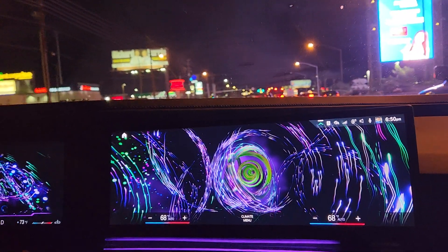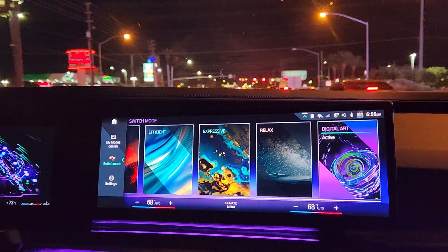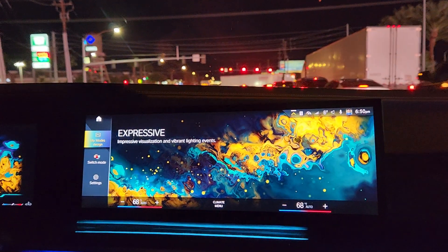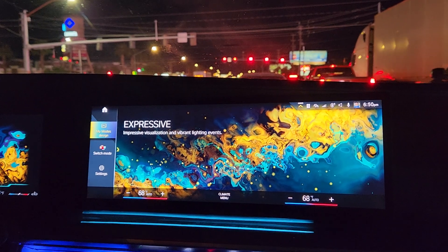Absolutely amazing. Let's change the colors. We're gonna take it on the freeway and kick it a little bit, see what happens. We'll come back in a minute.